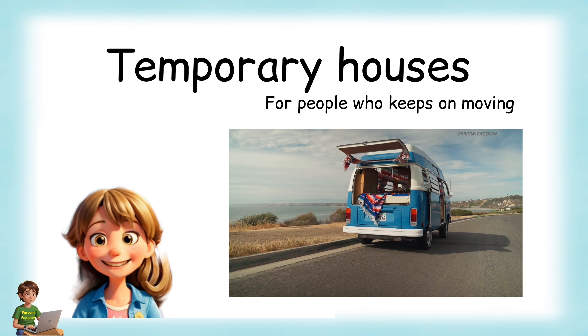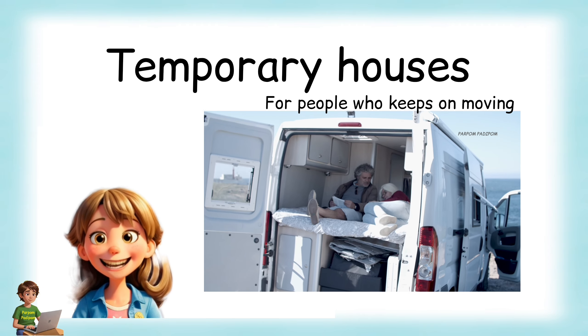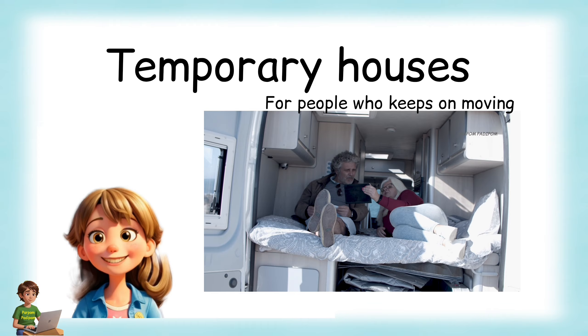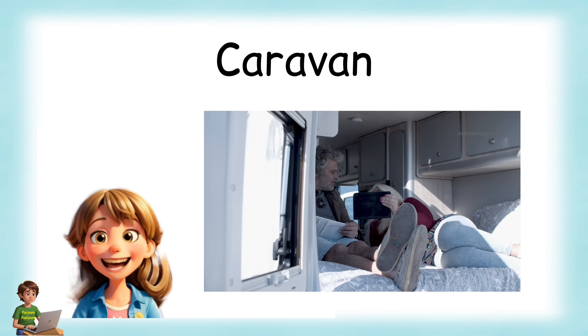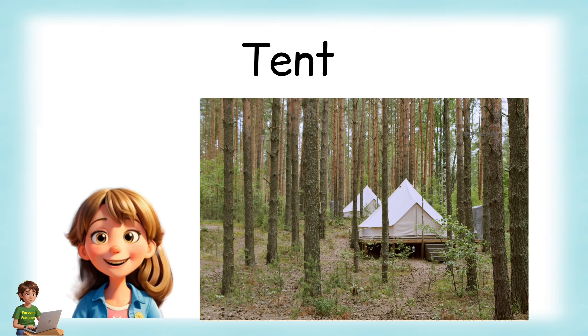Temporary houses: People who keep moving from place to place use temporary houses to live in. Caravan and tent are some examples of temporary houses.